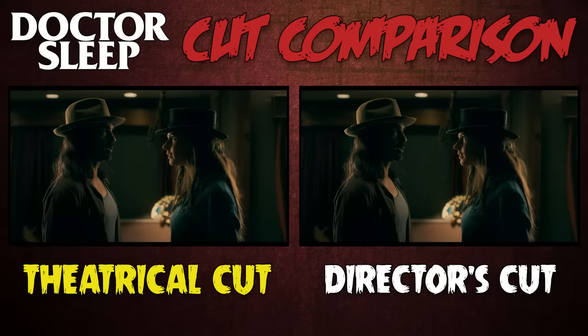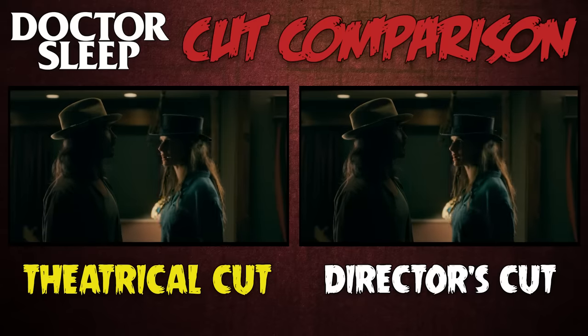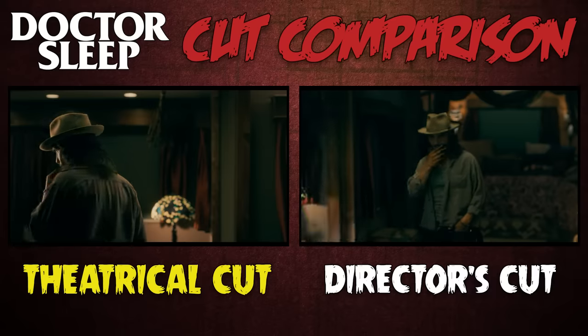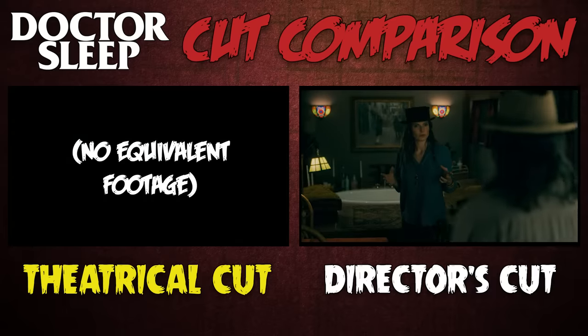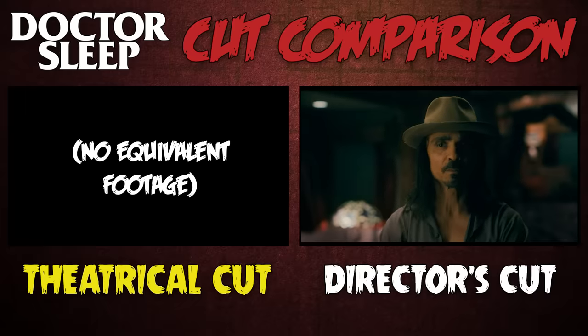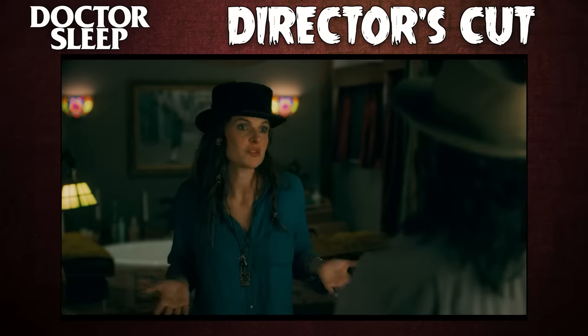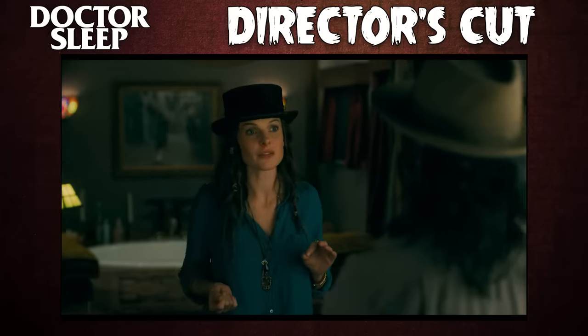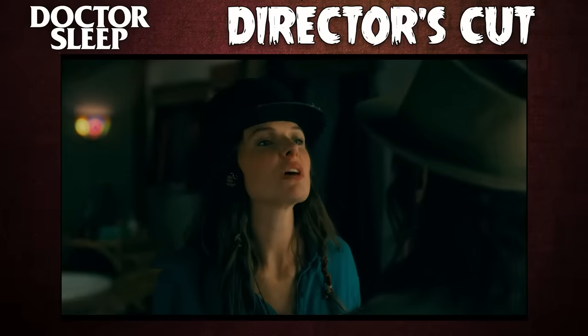I absolutely love the extra stuff with the True Knot — I think it makes them feel a lot more dangerous and threatening. Take, for example, some extra dialogue Rose has with Crow Daddy. After telling him she doesn't want to turn Abra because it's too dangerous, she decides she doesn't want to kill the young girl either. Instead, their hungry family could benefit most from a middle path: "Think of a cow. You butcher one, that gives you meat for a month. Keep it alive, gives you milk for years." That is fucking terrifying, and it gives their pursuit of Abra a lot more stakes — no pun intended.